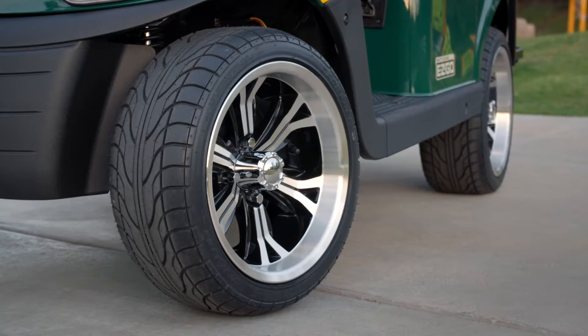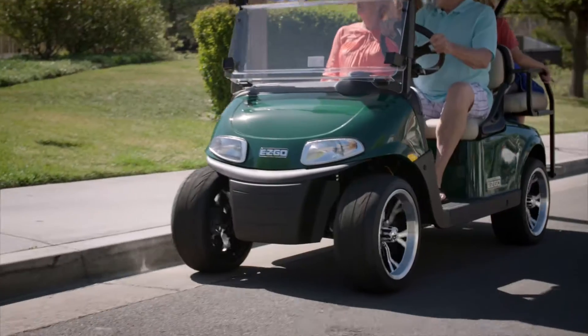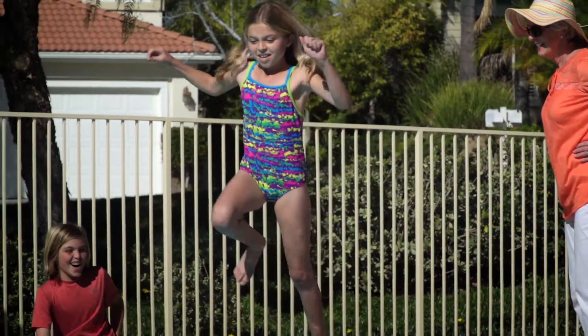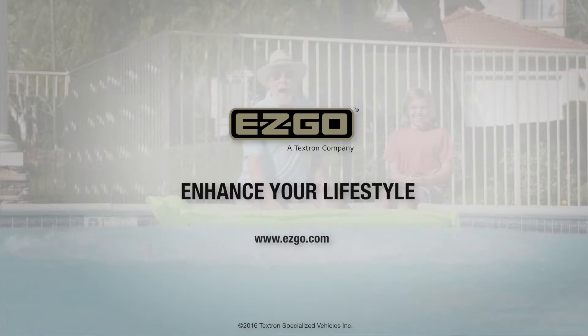No matter which model suits your taste, accessorize it to match your personality and lifestyle. This is your day and the Freedom Series is here to help you get the most from it. EasyGo — enhance your lifestyle.